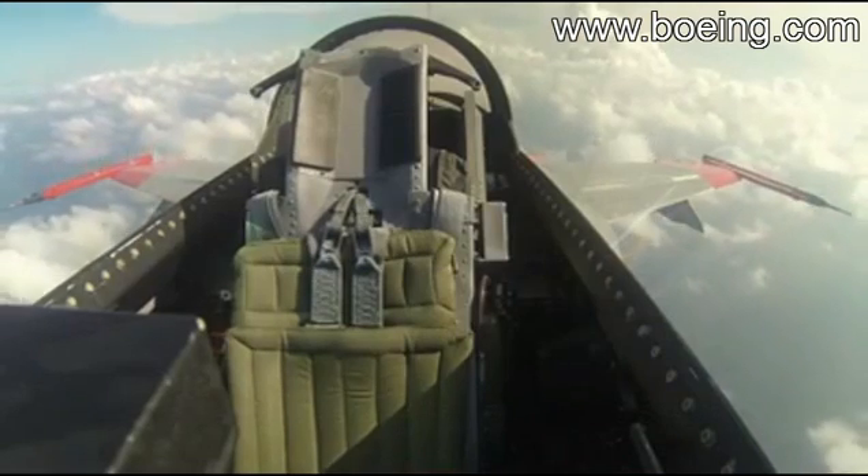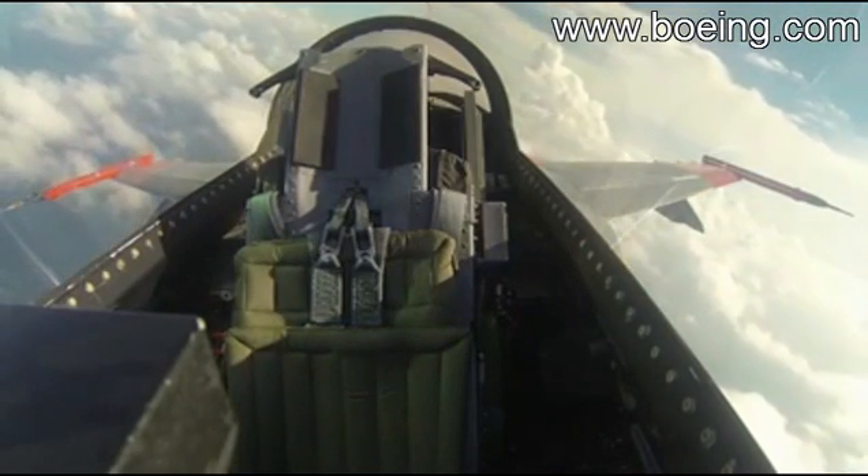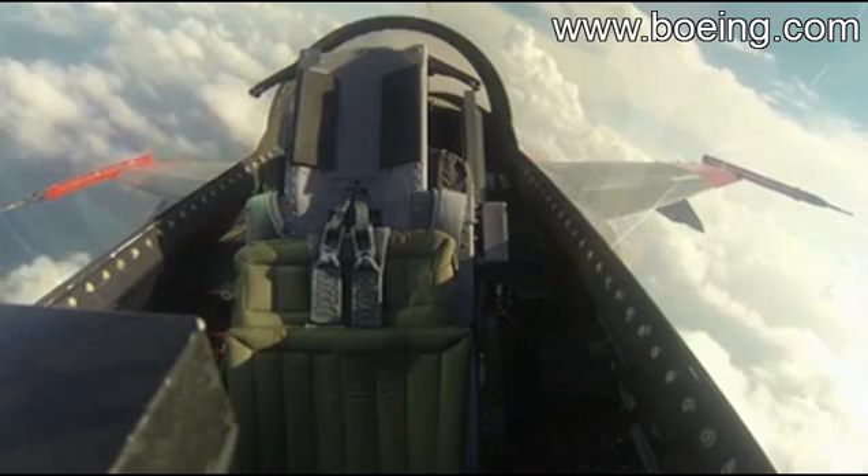It was a little different to see it without anybody in it, but it was a great flight all the way around. A replication of current real-world situations and aircraft platforms so that they can shoot it as a target. Now we have a 9G capable, highly sustainable aerial target.